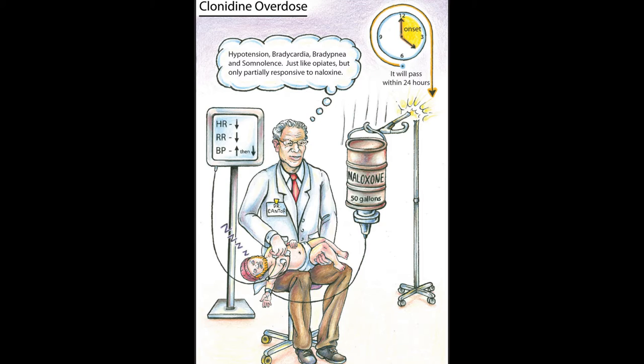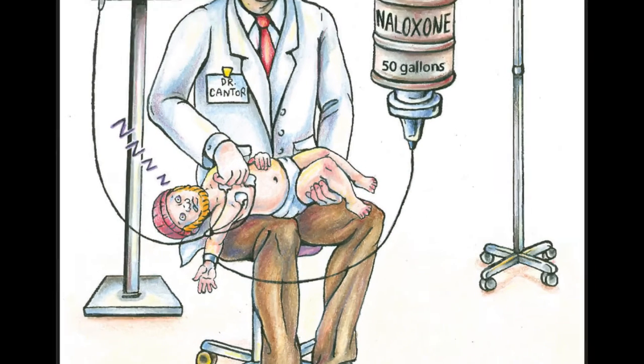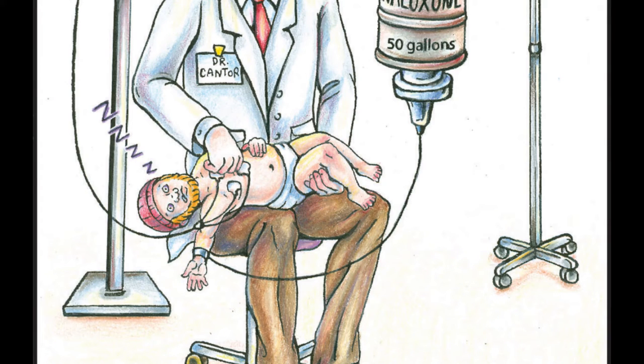That transient hypertension will then subside and reveal itself as profound hypotension. The classic scenario in this illustration is a toddler that accidentally ingests his older brother's attention deficit disorder medication — in this case, clonidine.